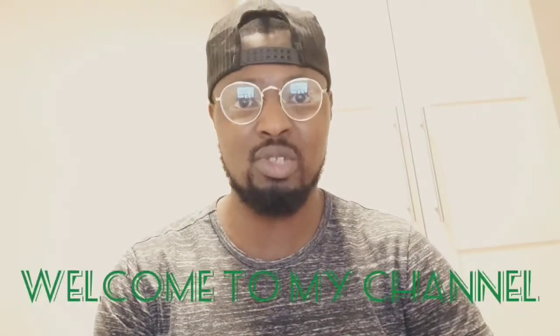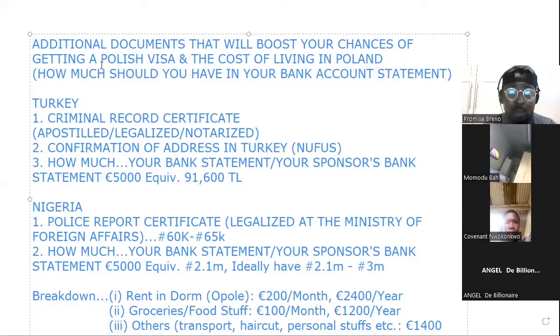Hello guys, how are you doing today? Welcome to my channel. Today we're going to talk about additional documents that will boost your chances of getting a Polish visa and the cost of living in Poland.